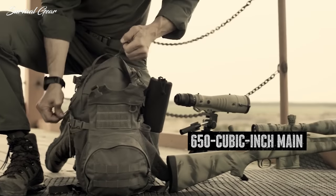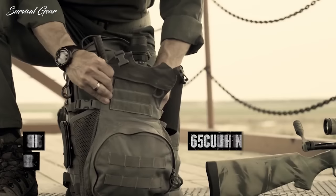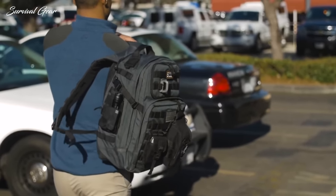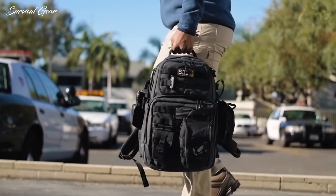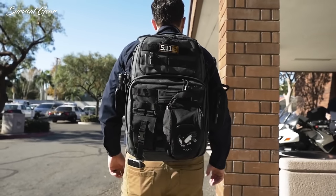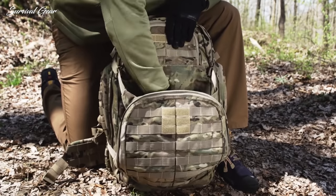Tactical backpacks are used for a wide variety of activities including travel, hiking, hunting, military, police, and many others. Their rapid rise in popularity is in large part attributed to their size, appearance, practicality, and unique features.